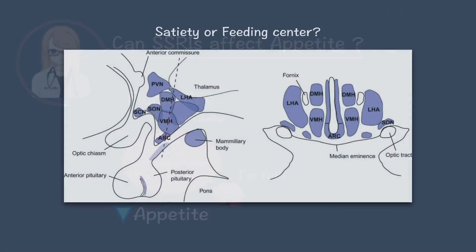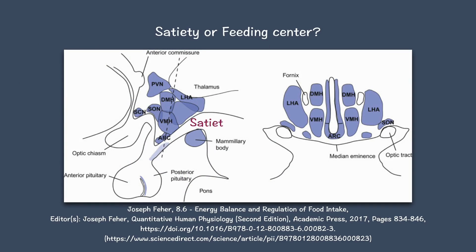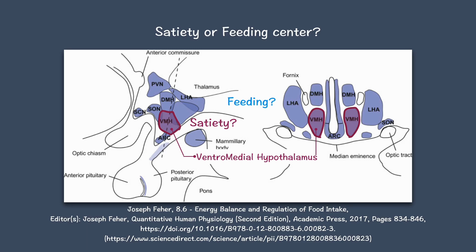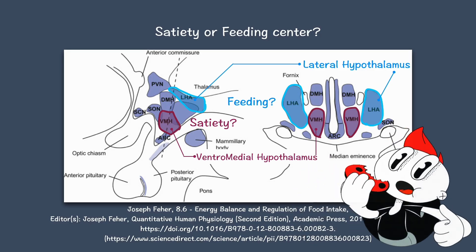By the way, which part of the hypothalamus controls satiety? The ventromedial nucleus of the hypothalamus detects fullness and suppresses food intake. And what about the feeding center? The lateral hypothalamus is the feeding center — it senses hunger and stimulates eating.